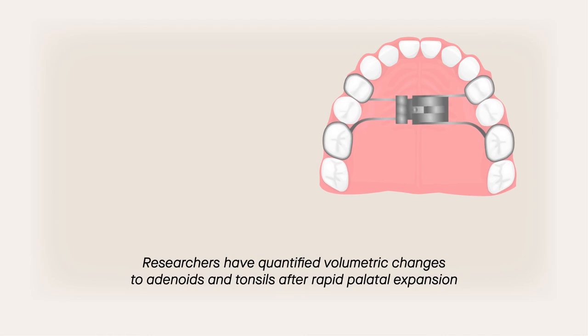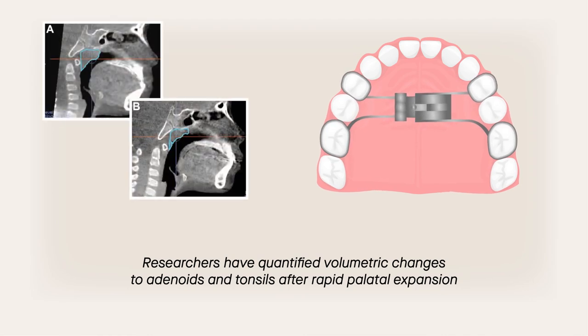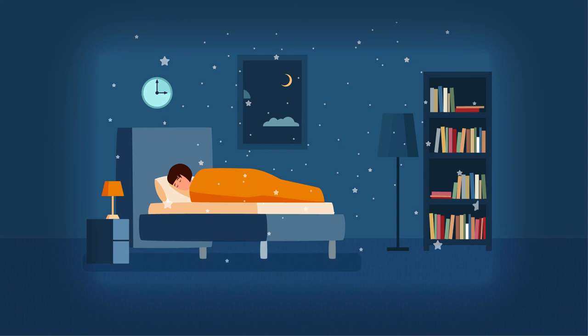The findings, however, could be instructive. For the first time, researchers have quantified volumetric changes to adenoids and tonsils following rapid palatal expansion. The significant decreases observed highlight the potential role of expansion treatment in reducing the size of the adenoids and tonsils among children who experienced related obstructive sleep apnea.